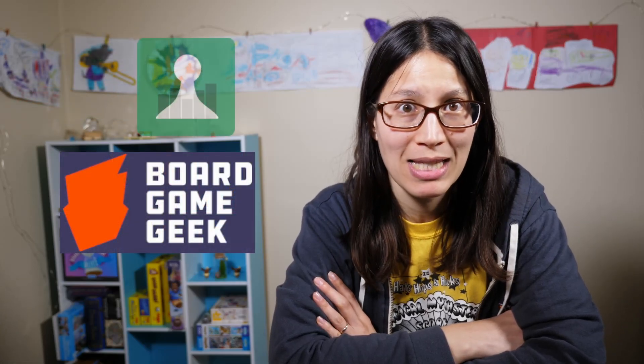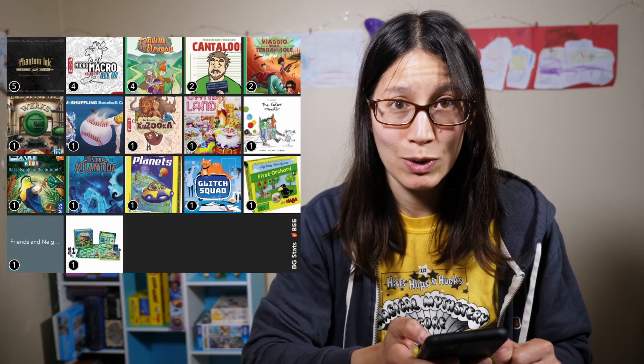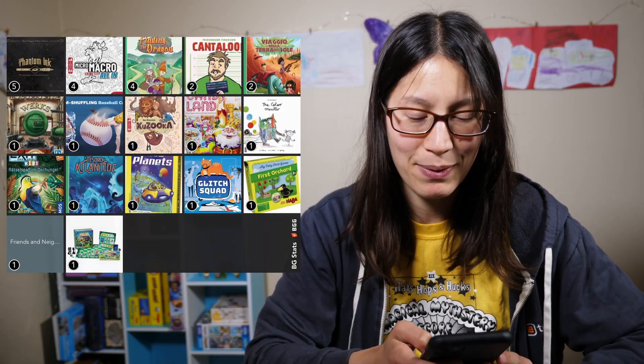Hi! This is Ambie from BoardGameBlitz and today I'm going to talk about all the games I played in September. I logged my plays using BoardGameGeek and BGStats, which is an app on my phone that links to BoardGameGeek. I had 29 plays in September of 17 different games, six of which were new to me, but most of those were children's games, so this is probably going to be a shorter recap this month.